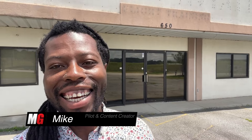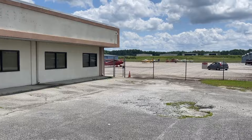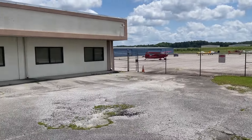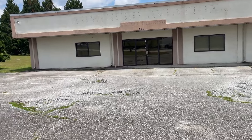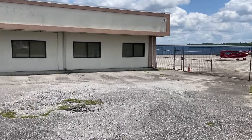Welcome back to Mojo Group. I'm Mike, here at Gwinnett County Airport. This is a surreal video — the building you see behind me is now ours, and so is the hangar attached to it. We recently finalized our lease for the flight academy, which comes with this building, the tie-downs, and the hangar. Stay tuned — I'm going to give you a tour.